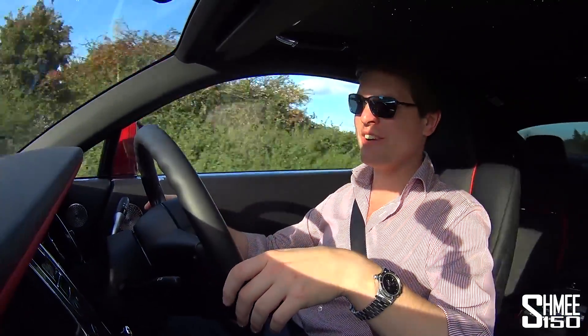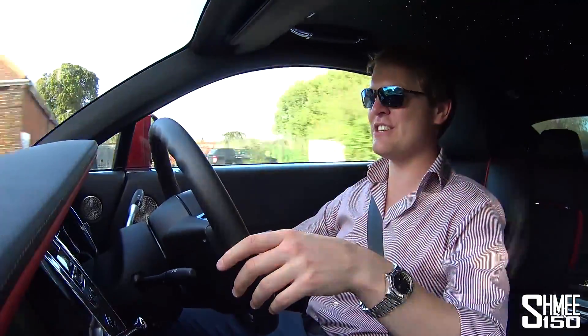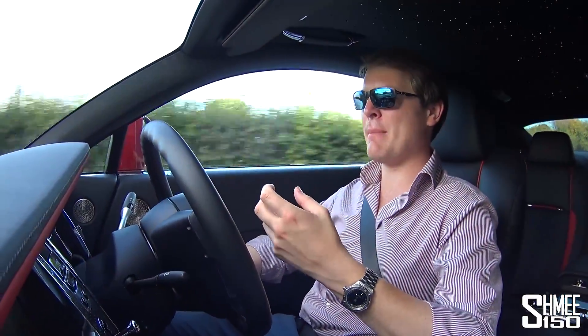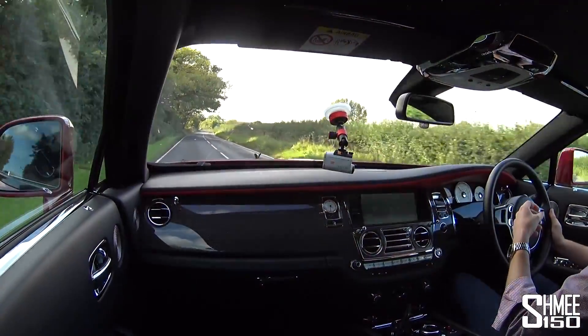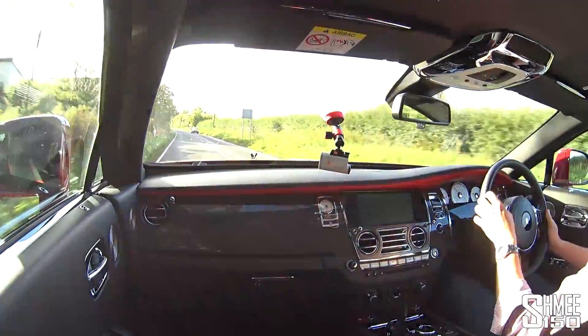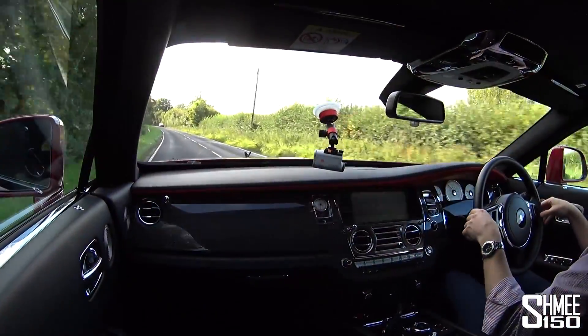I actually think the configuration for this car with the red paintwork gives it even more character, certainly for Black Badge. It may be called Black Badge, but that symbolises the character rather than meaning you can only have it in black — you can have them in any colour you want, even a white Black Badge should you wish.